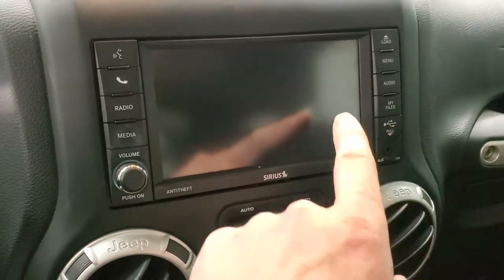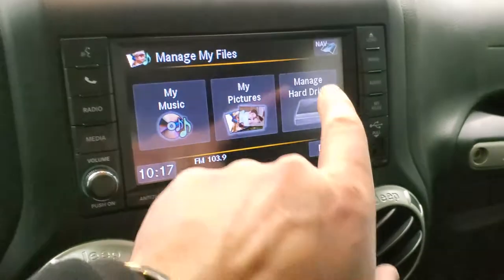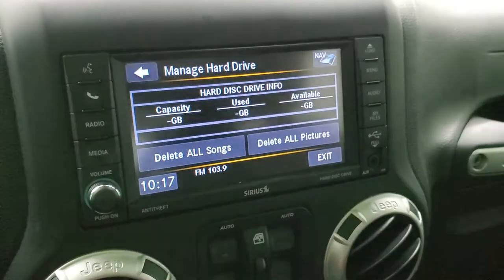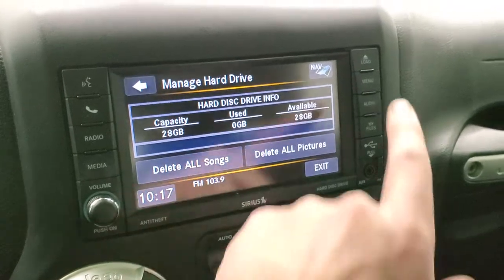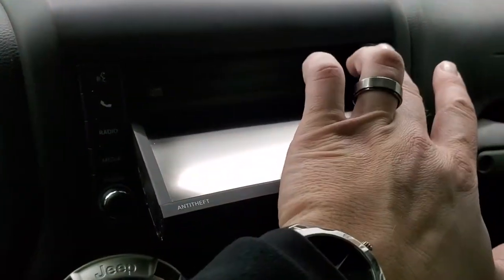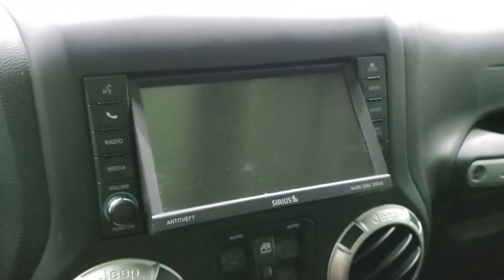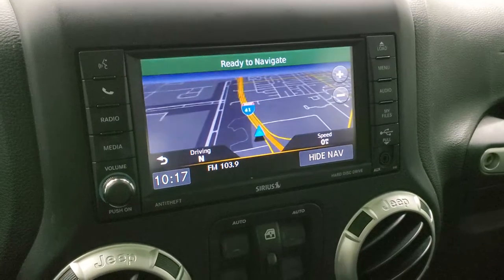It also has a hard drive where you can store music, media, and pictures — 28 gigs worth. It also has a CD player and can play DVDs if you're in park. And it does have the factory navigation.